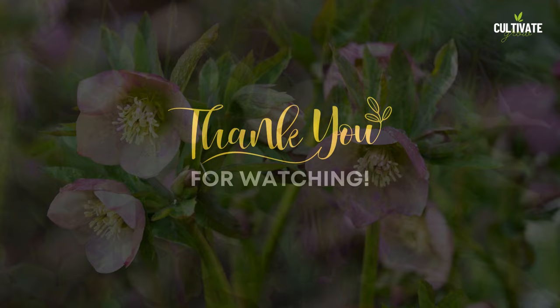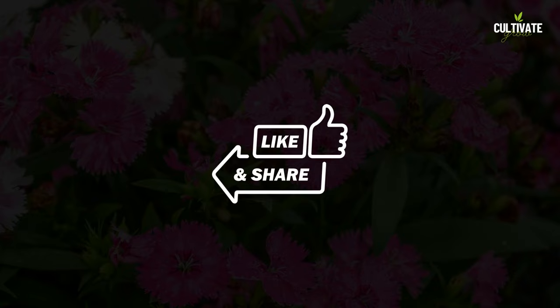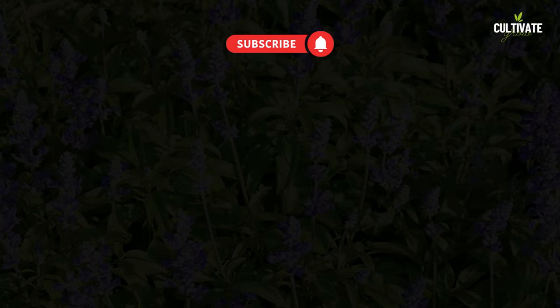If you enjoyed this video, be sure to like, share, and subscribe, and hit the notification bell to stay updated on future gardening tips and inspiration. Happy gardening and we'll see you in the next video.